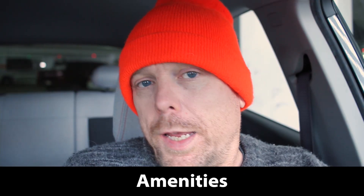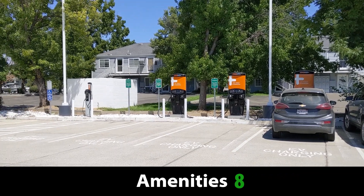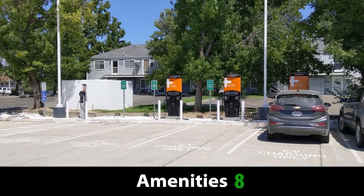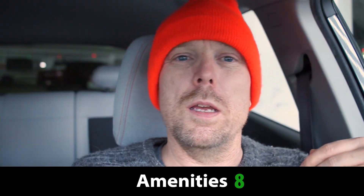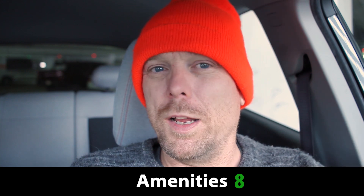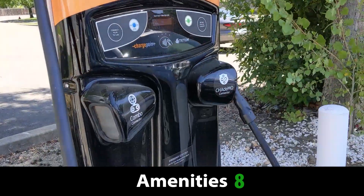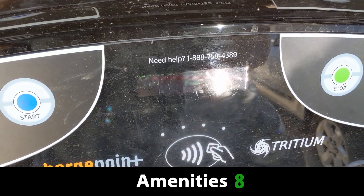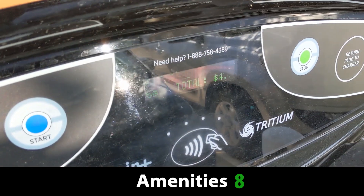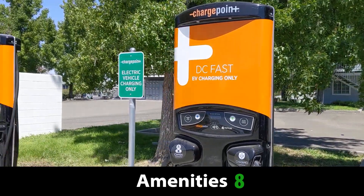For amenities, it's going to get an 8 out of 10. There's no coverings to the charger. It is sheltered somewhat because of the trees, but you really need something to cover those chargers so they're not getting blasted by the evening sun. The interface gets really, really hot during summertime. Red Bluff gets really, really hot during summertime, and those Tritium chargers just don't do well in the heat. Even if they held up fine, you shouldn't have to be parked in full sun during 105 to 110 degree temperatures while you're trying to charge your car. There should at least be some sort of canopy to provide some shading.